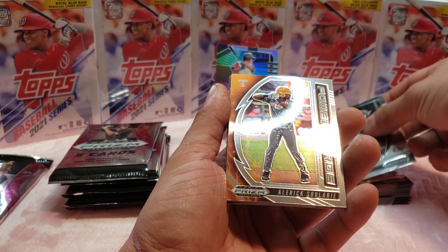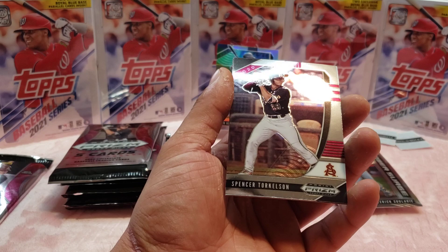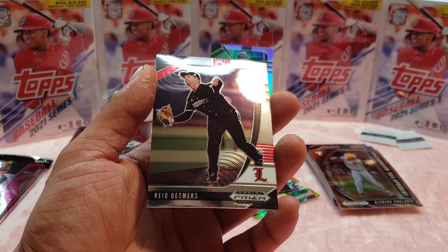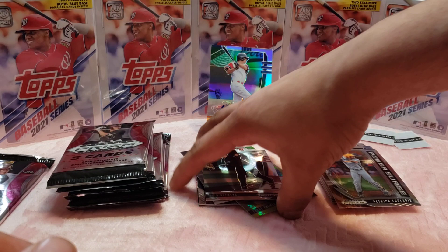Let's see — we got Baron Radcliffe. Ian Anderson. Oh, we got Spencer Torkelson! Nice, nice, nice — that's a great card. And Reid Detmers! This lefty — believe it or not, I've been seeing some of this guy's highlights. He's got a nasty curveball. This is one of my favorite cards just because I've been doing a little research on him. And that's our last pack for the first box.